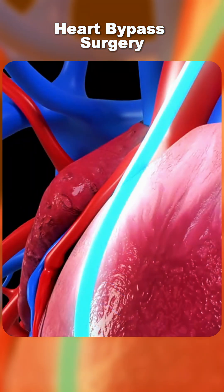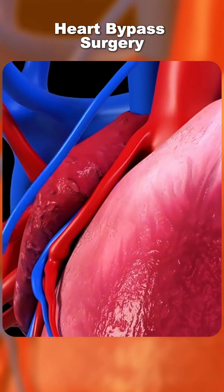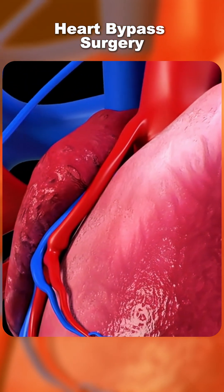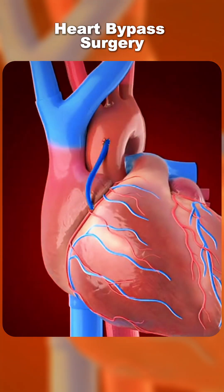The surgeon then attaches one end of the new blood vessel above the blockage and the other end below it, bypassing the clogged section of the artery. This allows oxygen-rich blood to reach the heart muscle again.